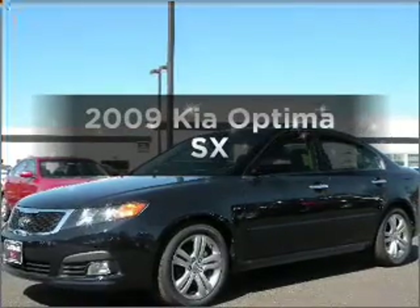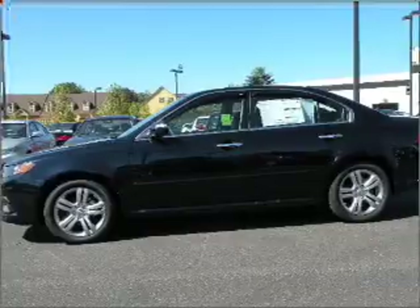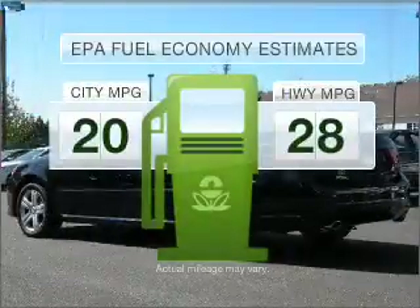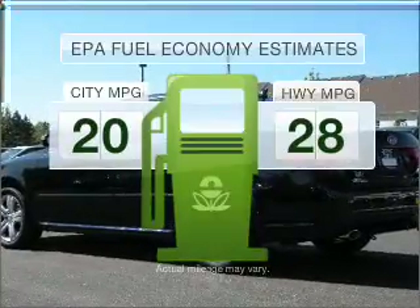Get noticed in this 2009 Kia Optima. Find everything you want in a ride under one roof with this vehicle. Run all over town and back home again without worrying about filling up when driving this fuel-efficient ride.